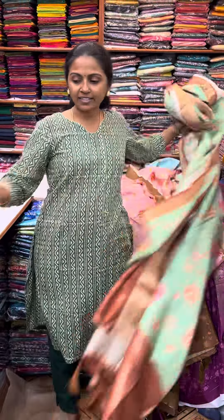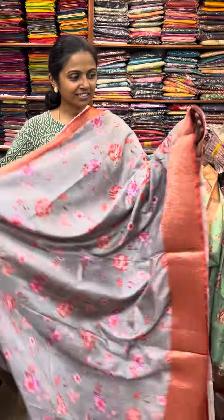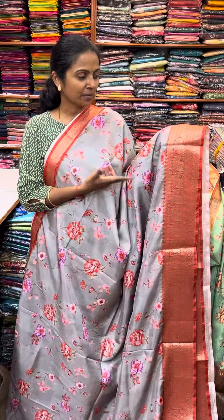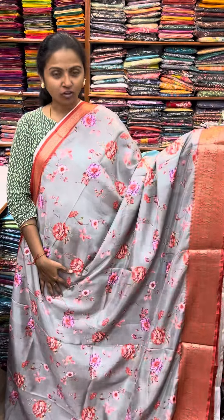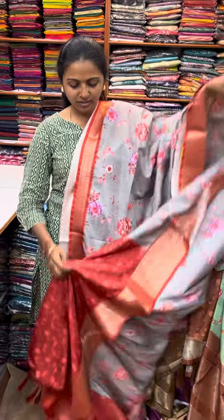The next color in the same pattern is grey color. A reddish shade of brick color as the contrast border. The pallu of the saree is this. And the blouse for this saree.